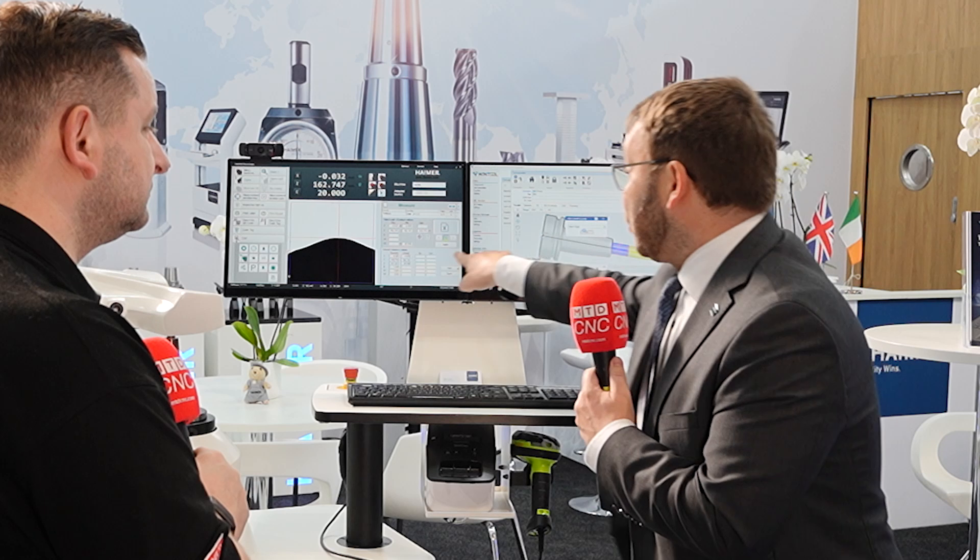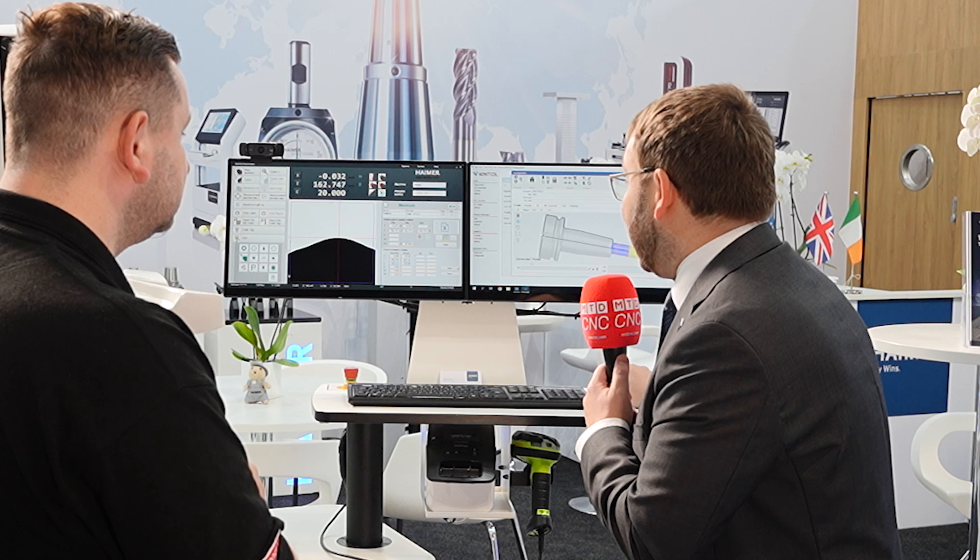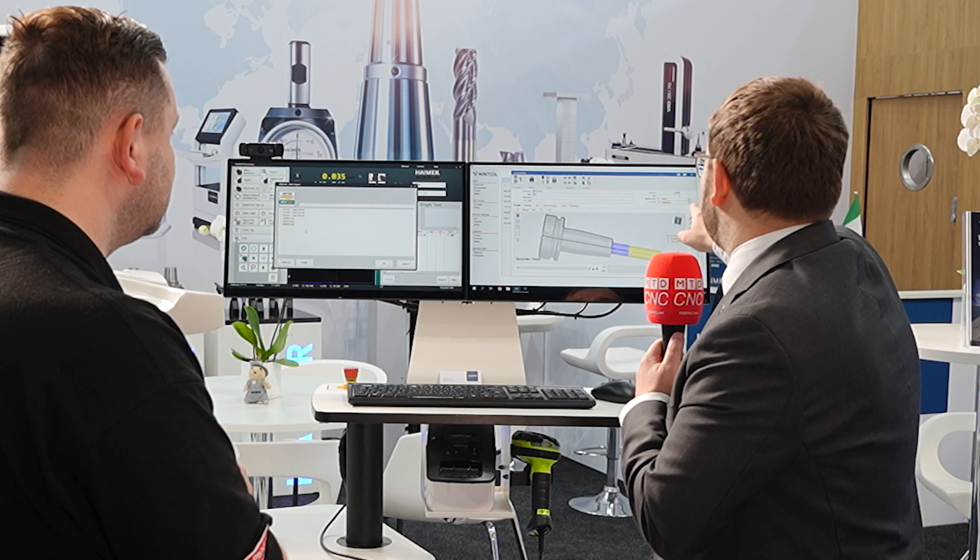That gives you huge safety and security. We then transfer that data to our pre-setter — we take the digital twin and verify it is correct, confirming no collision and that what we've programmed has been assembled correctly. Opening up the Windtool interface, we set record 220 that was just created and measure it live. We get the measuring data back, so within one minute we've created a digital twin, and within another 30 seconds we've imported the data to the pre-setter, measured it, and signed it back.